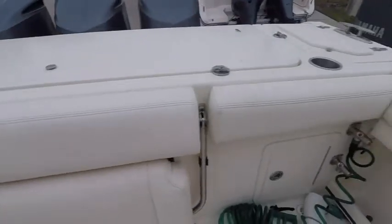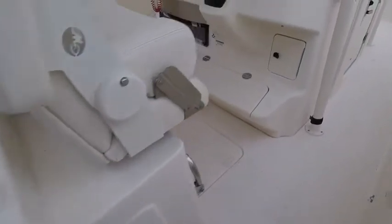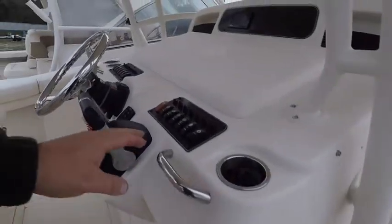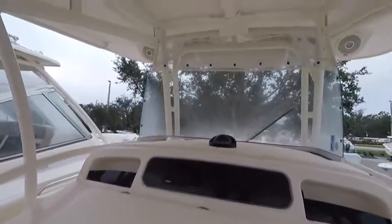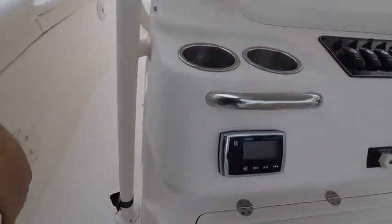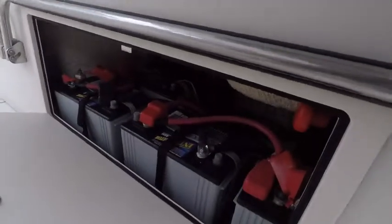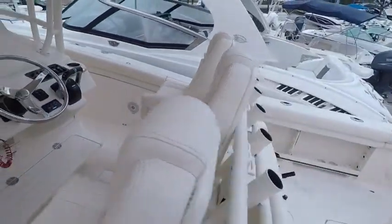The rear bolster seat is in very good shape. The electronics — we do have a Fusion stereo system and access to your batteries. Seats are in very good shape.